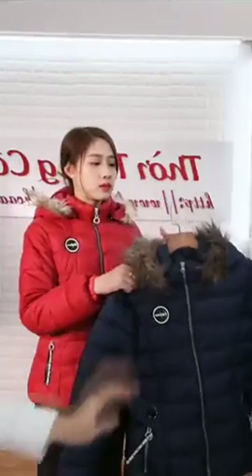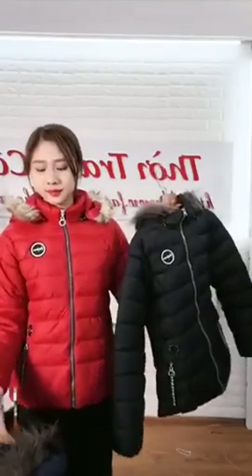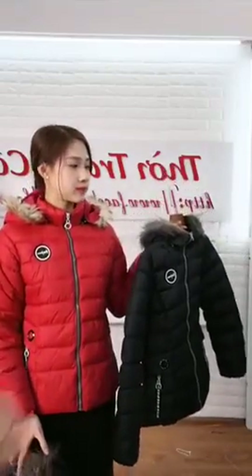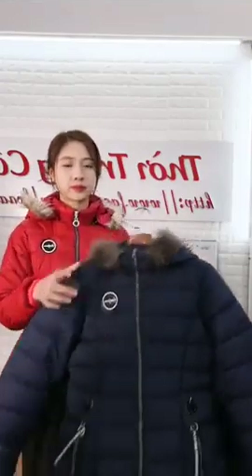Có 3 màu cho các chị lựa chọn. Mẫu em mặc lên đây là tông màu đỏ, mặc lên quá nổi quá sang. Có thêm tông màu đen truyền thống mặc lên cực kỳ đẹp. Và cuối cùng là tông màu xanh đen. Vì có lẻ màu nên bên em mang đến đây bán với mức giá yêu đãi 199.000 kèm màu, kèm số điện thoại, kèm chia sẻ.